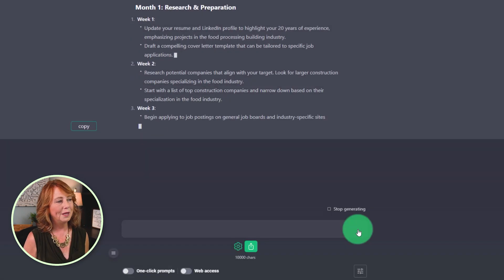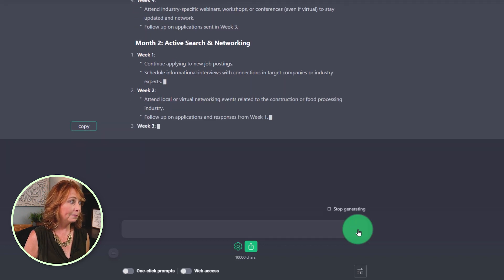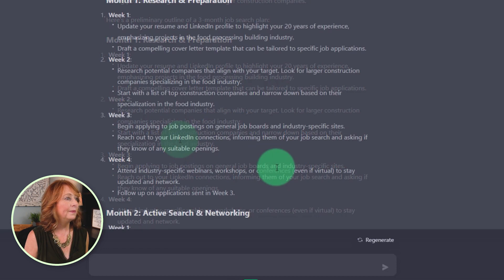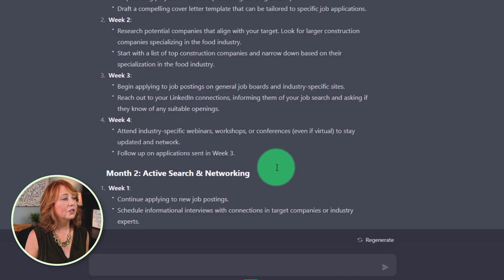It's given me a week-by-week plan. Here's my preliminary month-by-month plan. My first month is going to be all about research and preparation: updating my resume, updating my LinkedIn profile, researching potential companies that align with my target, starting a list of the top construction companies and narrowing that down based on specialization in the food processing industry, beginning to apply for job postings, and starting to think about attending industry-specific webinars, workshops, and conferences.